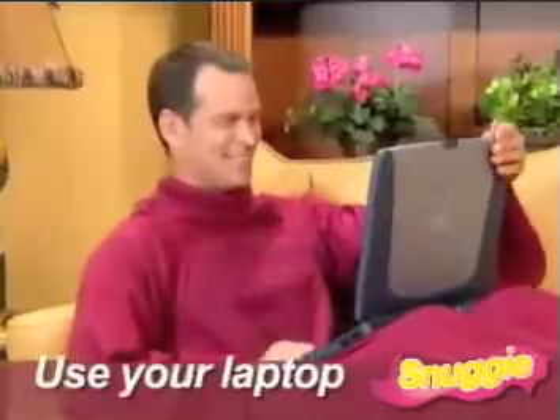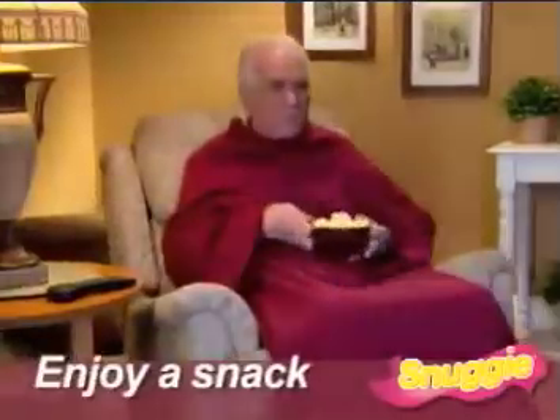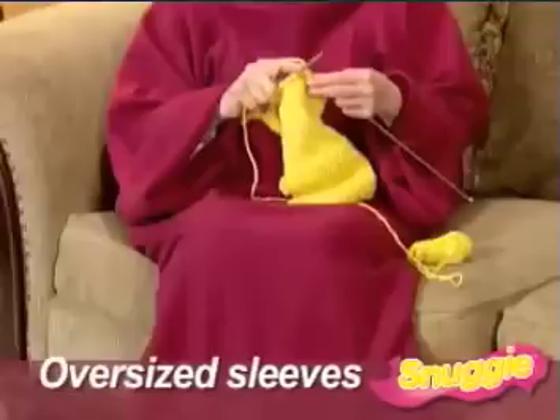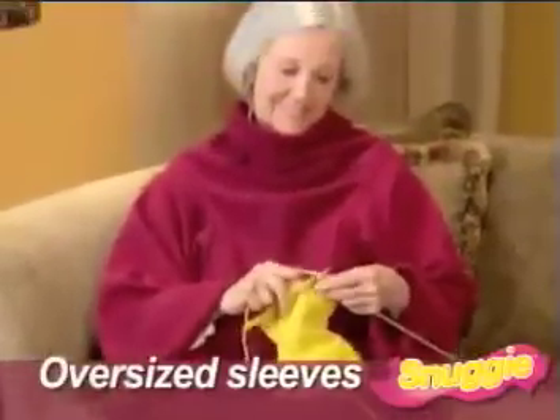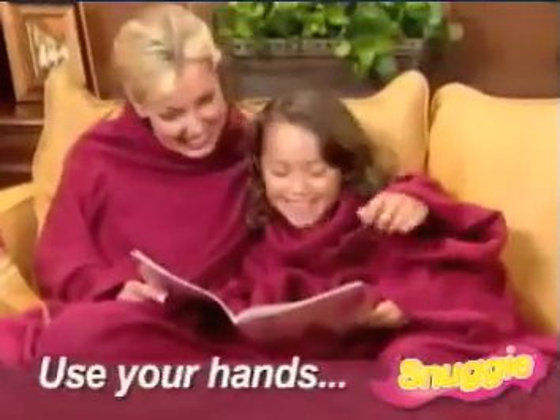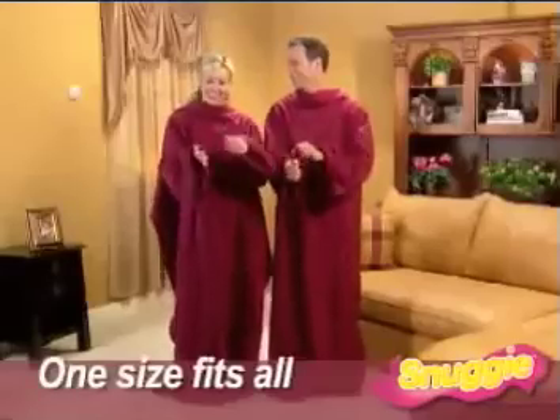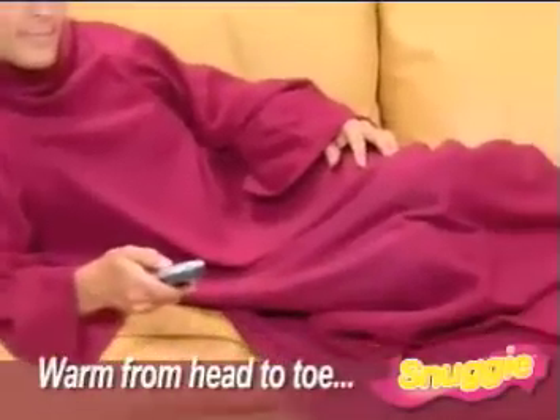Use your laptop without being cold or enjoy a snack while staying snugly warm. Snuggie is made of ultra-soft, thick, luxurious fleece with oversized sleeves, so you can move your arms and use your hands and still be wrapped in warmth. Super large, one size fits all.